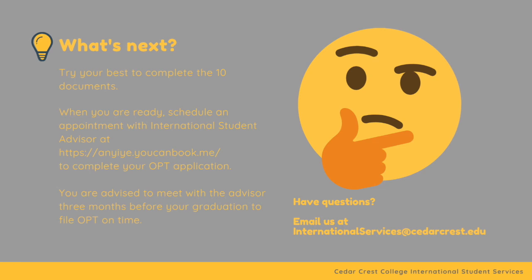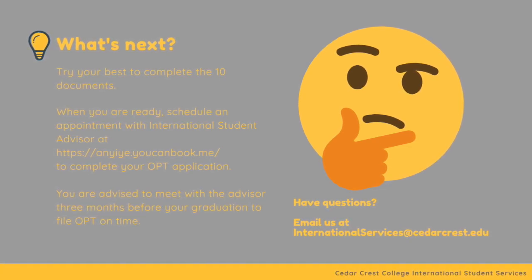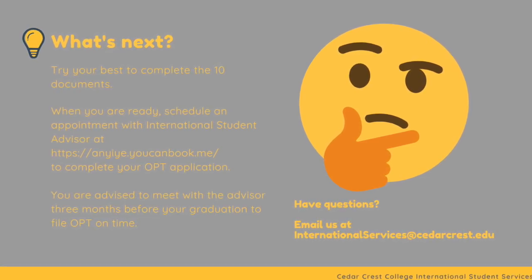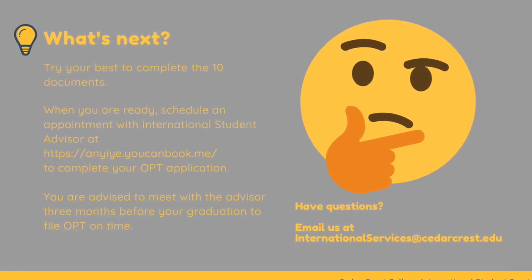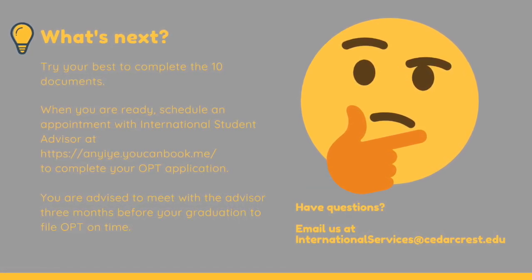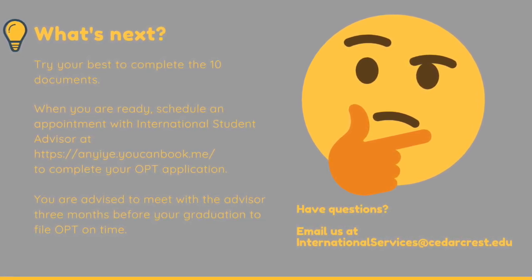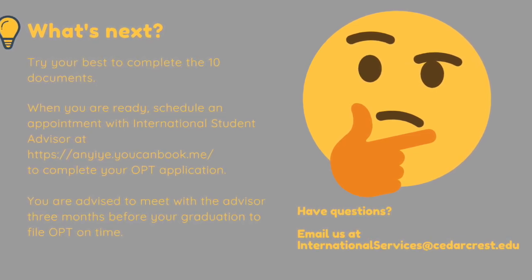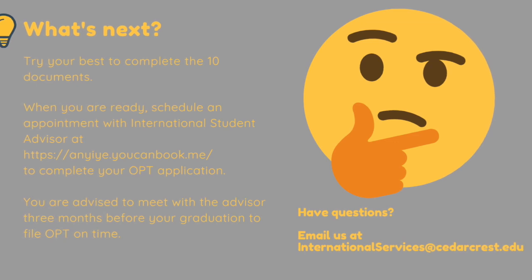What's next? Try your best to complete the 10 documents. When you are ready, schedule an appointment with the International Student Advisor at Allen House to complete your OPT application. You are advised to meet with the advisor three months before your graduation to file OPT on time. If you still have questions, please email us at internationalservices@cedarcrest.edu.